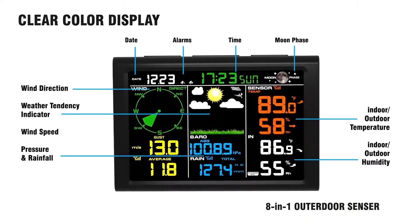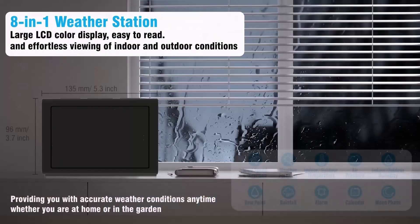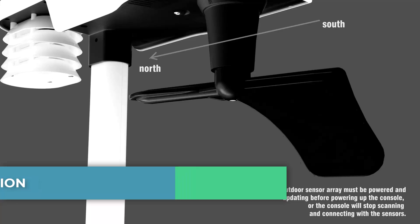Hello guys, in this video we will look at some of the best home weather stations on the market. Before we get started, we have included links in the description for each product mentioned, so make sure you check those out to see which is in your budget range. Let's get started.